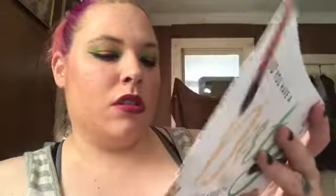I got a sample of Real Techniques Brush Cleaner. I like this brush cleaner — I got a sample before and I liked it.